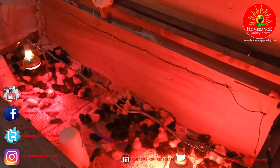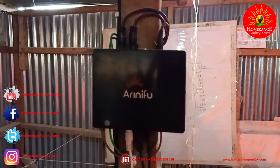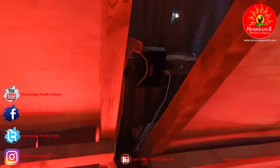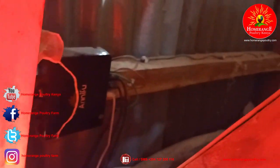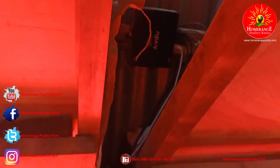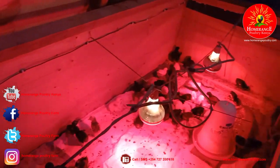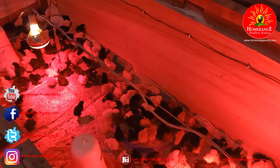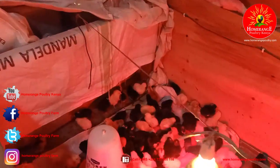With infrared bulbs on full time you're not really able to monitor or provide the required conditions for the chicks. So there's this new system called Arinifu — a smart brooder technology. For this particular brooder, you can see the system right behind here. Power comes from the power source directly to the Arinifu controller, and that system has sensors all over the brooder that sense temperature and humidity. It knows what age the chicks are and what temperature to maintain. You can see one of the temperature sensors there.